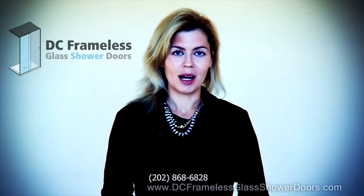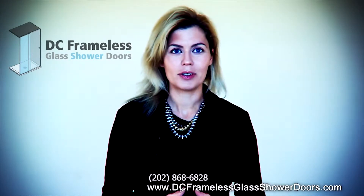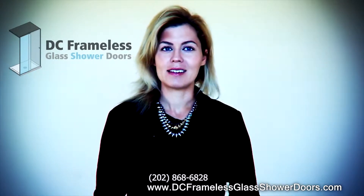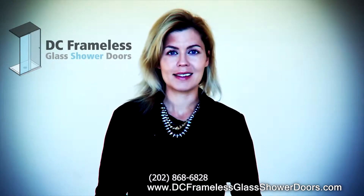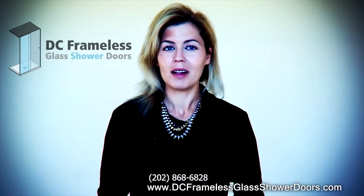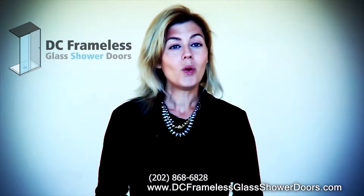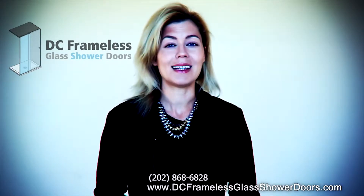DC Frameless Glass Shower Doors is the leading glass shower doors and enclosure company in DC. We repair, replace and install all glass products. Check out our portfolio in the following portfolio slideshow or fill out our form in the link below. Or call us right away for immediate service.